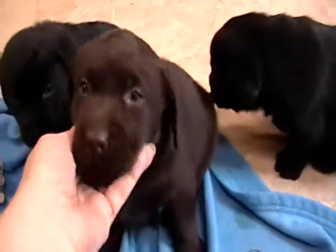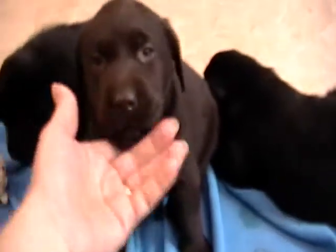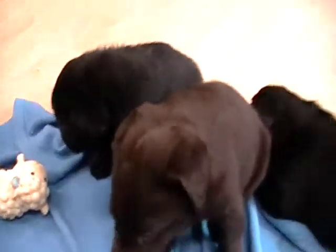They're about five and a half weeks old here, so ready to go in about another two, two and a half weeks.